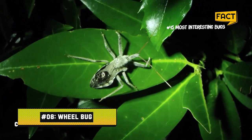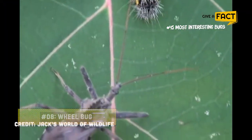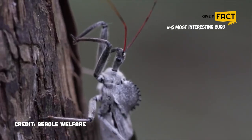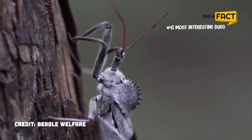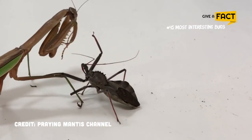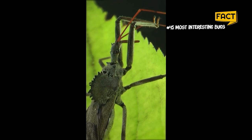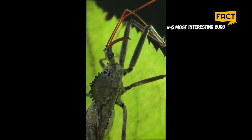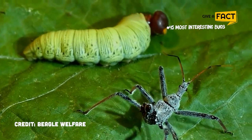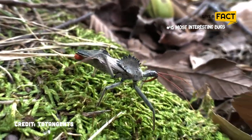8. Wheelbug. The wheelbug is another eerie-looking insect because of the distinct cog-like pattern on its back, hence its name. These insects can reach a length of 1.5 inches and are common in North and Central America. Wheelbugs prey on other insects, liquefy their prey's internal organs by injecting poisonous saliva through their huge pincers. Because of this, they are frequently referred to as assassin bugs and help control pest populations in gardens.